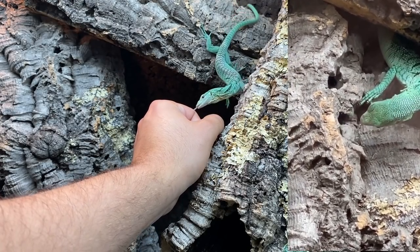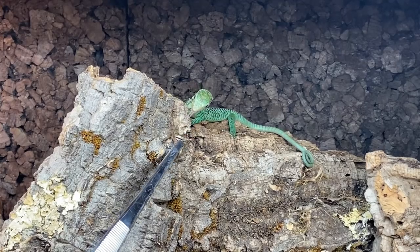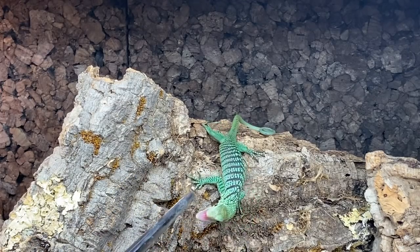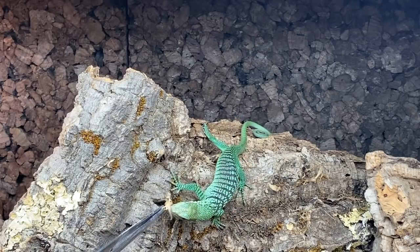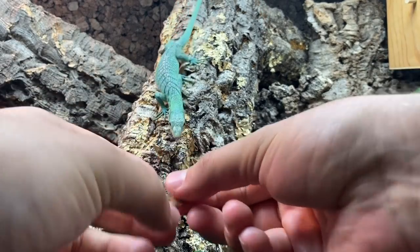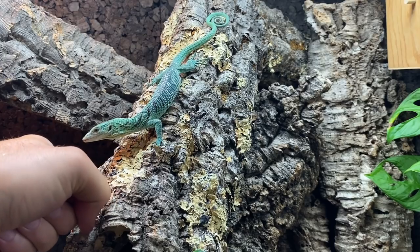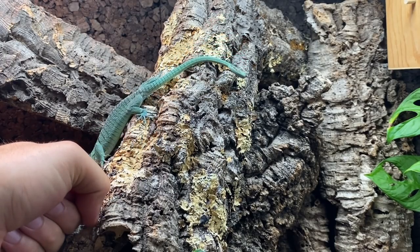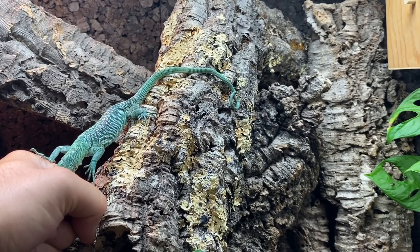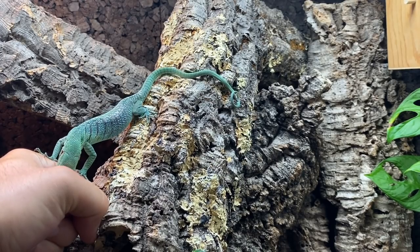They'll often use their hands to try and get prey in tight spaces their head can't fit in. Well, friends, I hope you enjoyed this long-awaited update on Sabzi. The next thing I plan to do is upgrade his enclosure by adding vines, thin branches, a few new plants, and more — you'll definitely get a video out of it. Let me know in the comments what you thought about today's video, and as always, I look forward to seeing you guys in another video again soon. Take care.